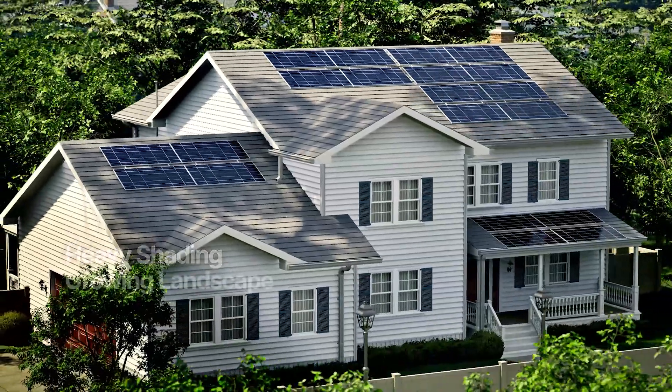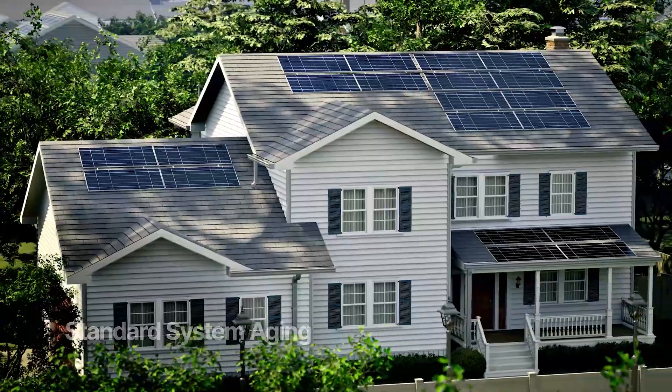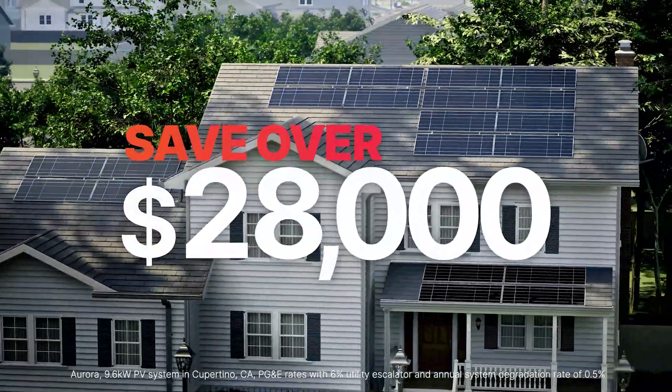In homes with heavy shading, growing landscape, complex roofs, and standard system aging, the savings are even greater at $28,000 or more.